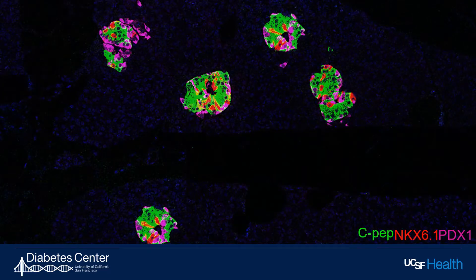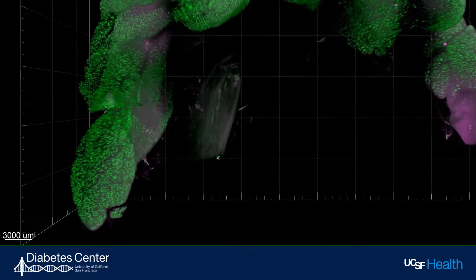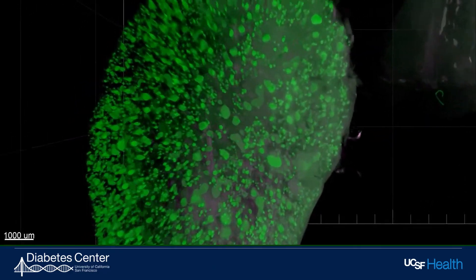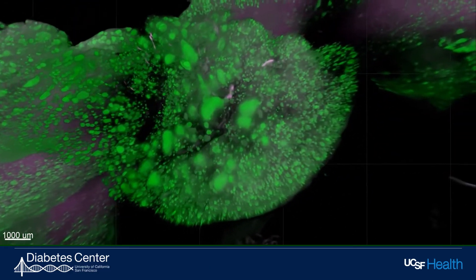Further, these cells also express the canonical beta cell markers NKX6.1 and PDX1. But even with such a reliable source of insulin-producing beta cells, challenges for transplant survival remain.